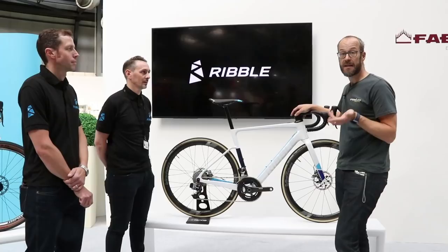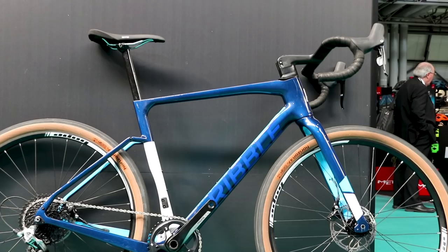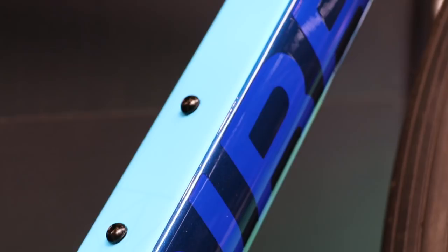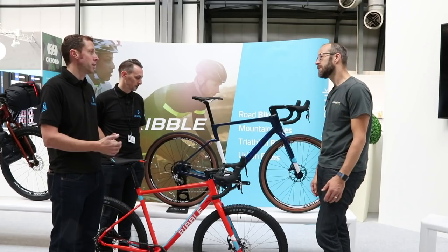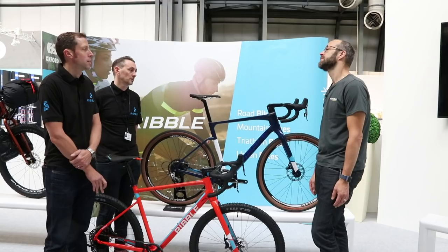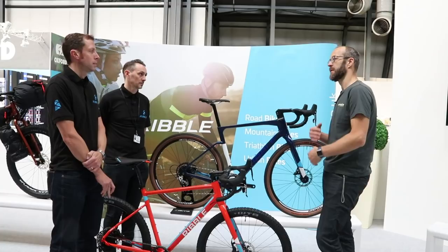We're going to look at another bike now — the CGR. Andy, CGR is not a new bike for you in terms of the range, but these are new models and you've expanded the range. So CGR — cross, gravel and road — is a very versatile frame platform that's been a staple of the Ribble range for a couple of years. It's gained great traction, so we've really expanded the range to include four frame platforms, four different materials: aluminium, carbon, Reynolds 725 steel, and a top-of-the-range titanium version. A very broad spectrum of materials covering what is a very versatile bike, with very similar geometry across all materials.